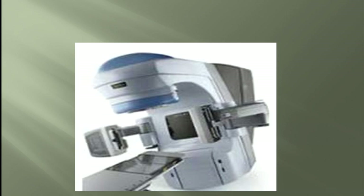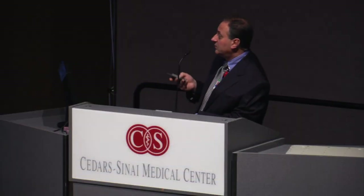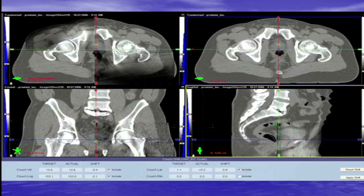This is the Trilogy machine we have here at Cedars. What you see on the head of the machine is a CAT scan. We acquire images every time we do a treatment to confirm we are treating the exact same spot. There are four images shown — two from the original CT planning scan and two acquired at the time of treatment. Before turning the machine on, we may need to move the patient half a centimeter or one centimeter. We verify accuracy in three dimensions — axial, sagittal, and coronal images.